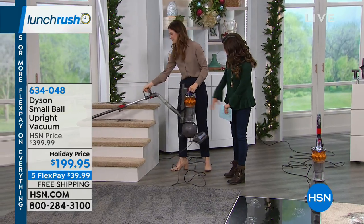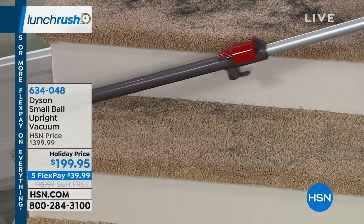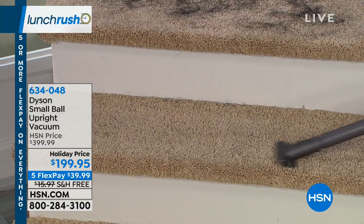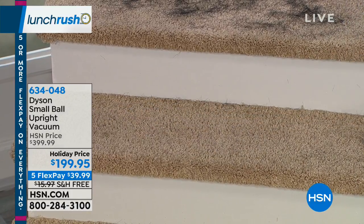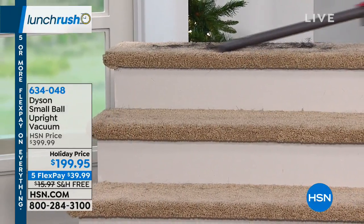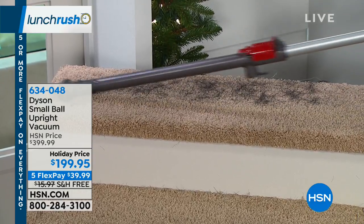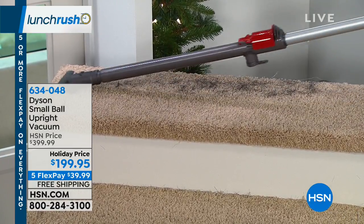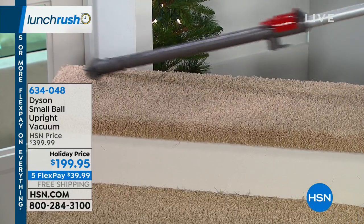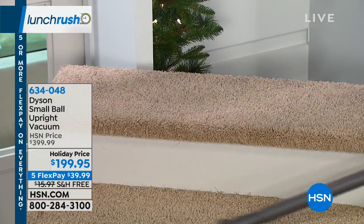You can vacuum your stairs holding it as you go because it's so light — super simple. It comes with everything you need to clean your entire house. The stair tool is also great for your car and upholstery. The combo tool is a fan favorite with a dusting feature and a crevice tool built in. There's also a five-year warranty.